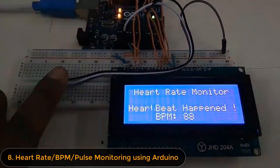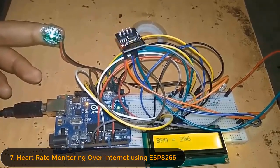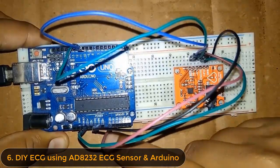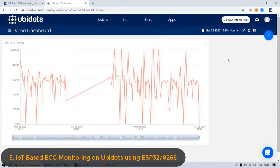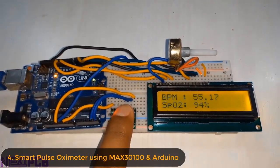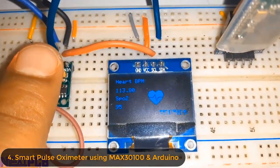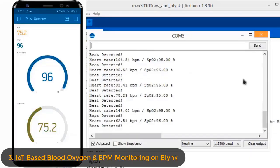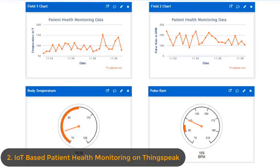Hi all, in this video we are going to learn about the top 8 biomedical engineering projects for engineering students. The projects can be done by first year students as well as final year students. All the project details and instruction guides are given in the video description link. The biomedical projects include measurement of blood oxygen, heart rate BPM, body temperature, electrocardiogram, and all other functionalities related to the human body.